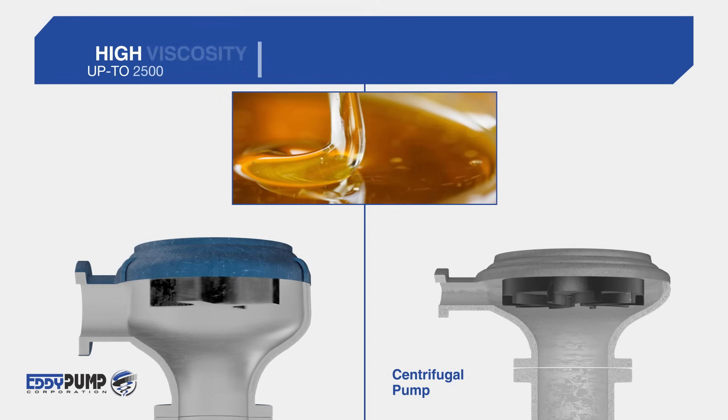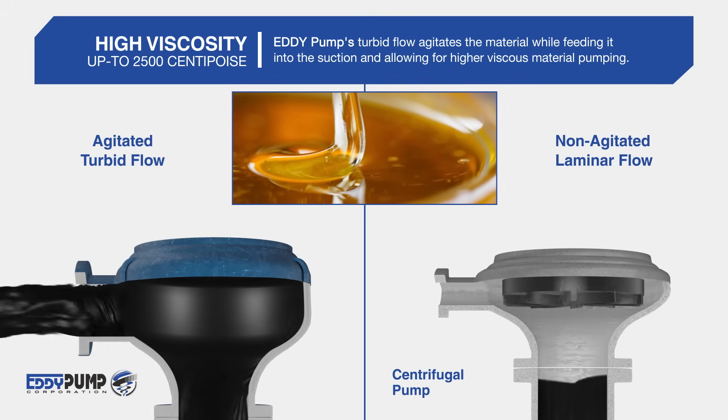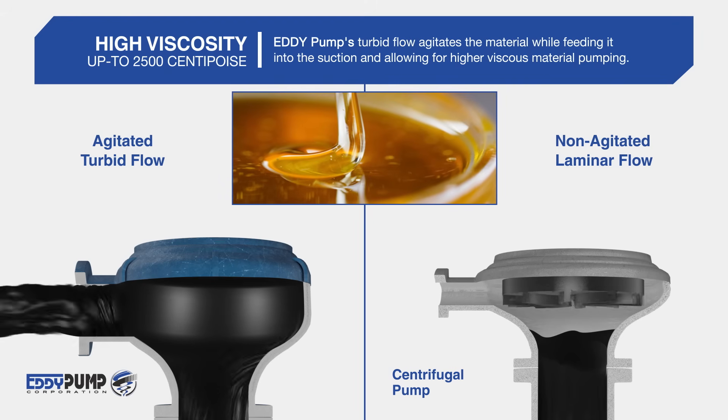High Viscosity: Eddy Pump's turbid flow agitates the material while feeding it into the suction, allowing for higher viscous material pumping.